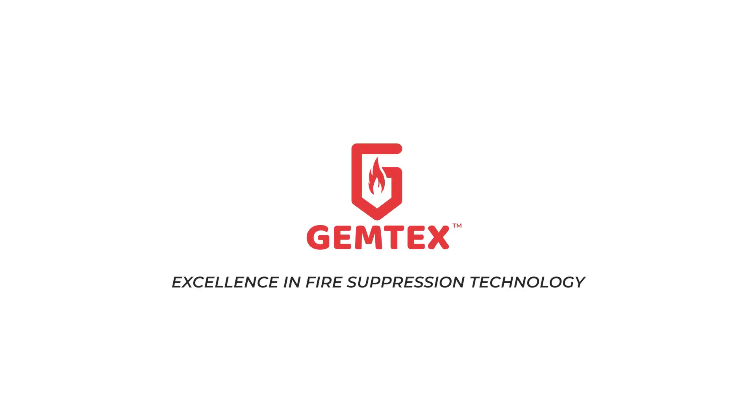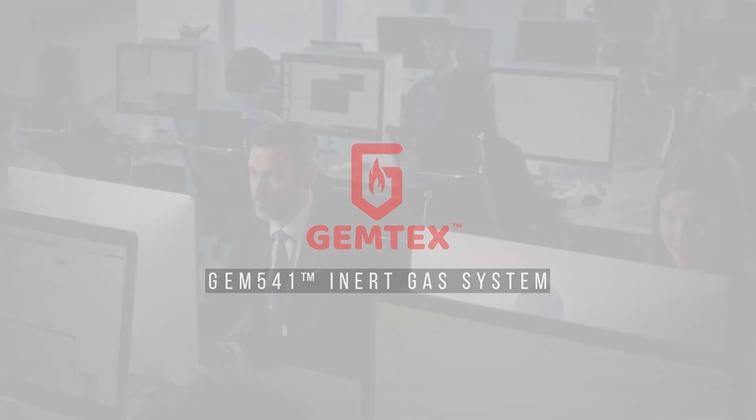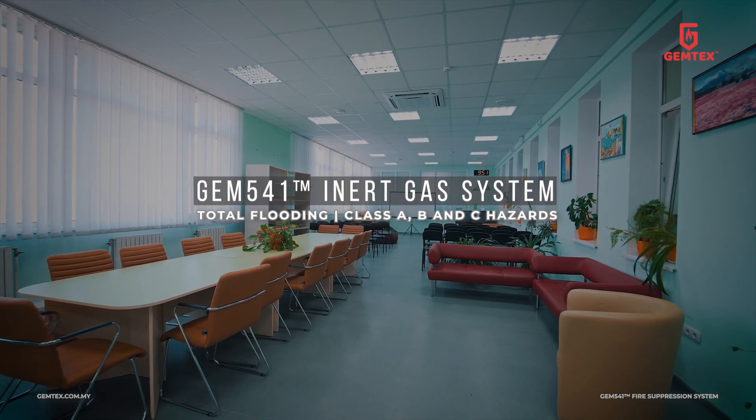Gemtex, excellence in fire suppression technology. Introducing GEM541, an inert gas fire suppression system. It's designed for total flooding and is ideal for Class A, B, and C hazards in occupied spaces.